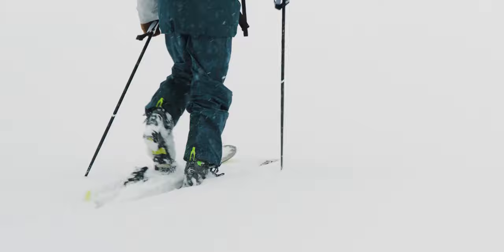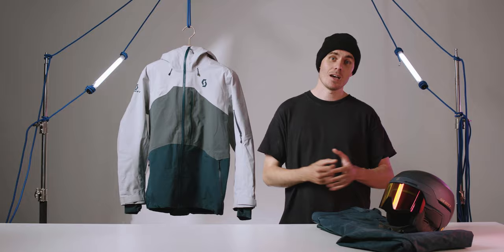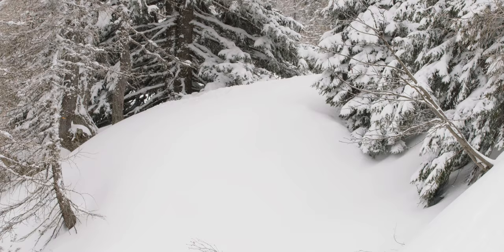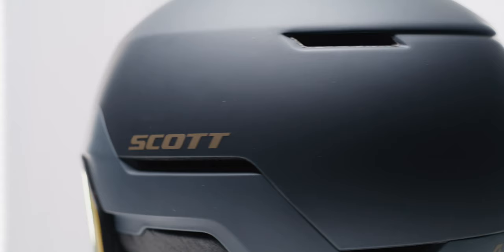We were also out in resort with Scott's all-new Bend Plus helmet. It's essentially Scott's take on the integrated helmet and visor system. It offered some really impressive airflow and a seamless connection between the helmet and visor, with some handy magnets to help stash the visor out of the way when you're not using it. Integrated goggle systems are definitely an acquired taste, but we actually love the way that Scott has approached this style.